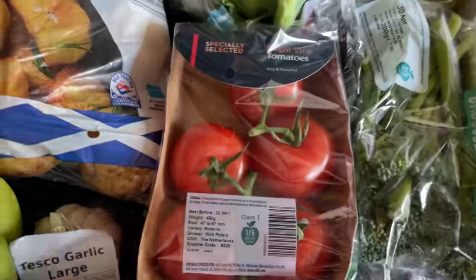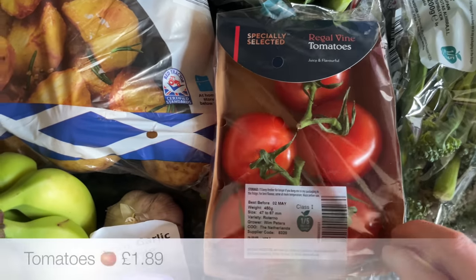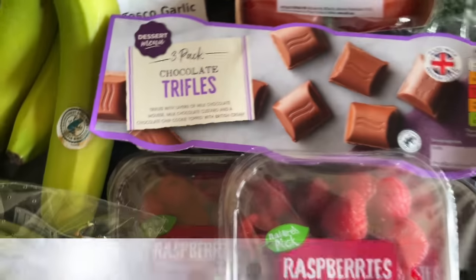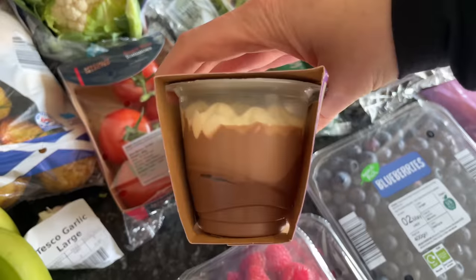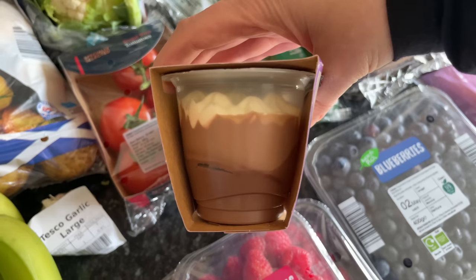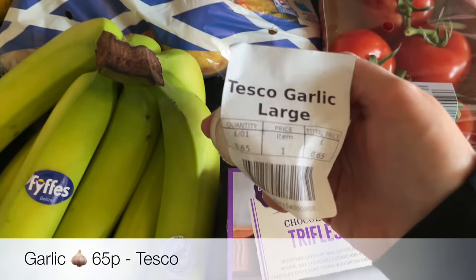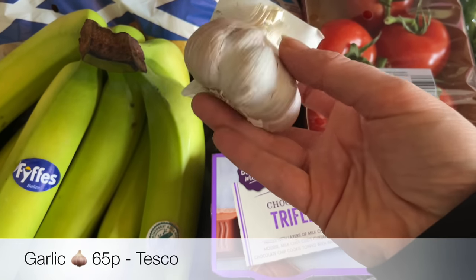I'm going to be doing cauliflower cheese — something else I feel like I haven't had for ages. And then some of these big tomatoes — these things are like snooker balls, they're almost too good looking to be true, they're absolutely perfect. And then some chocolate trifles just for a change from the usual fruit trifles — it's basically chocolate mousse with cream on the top.